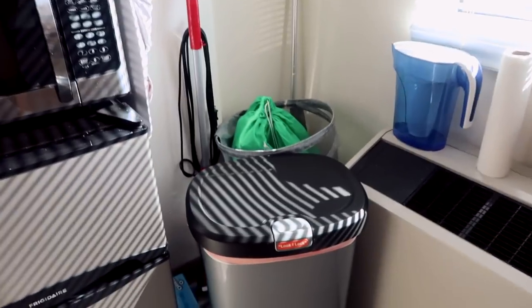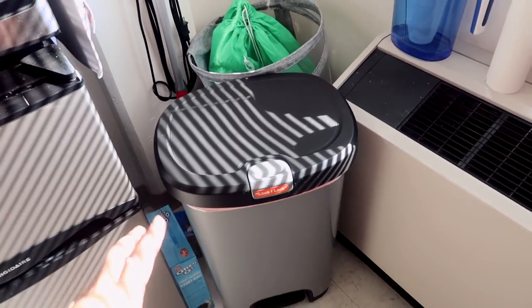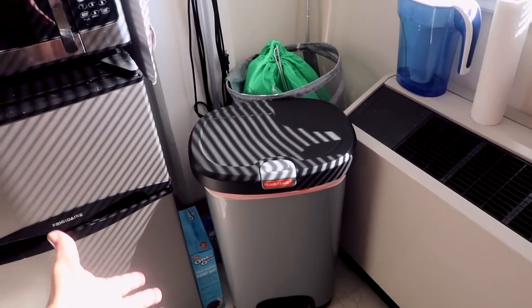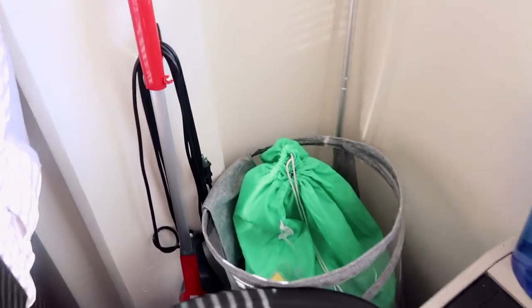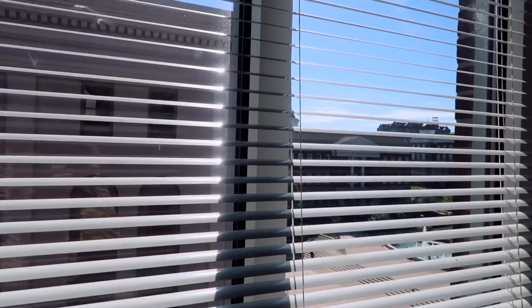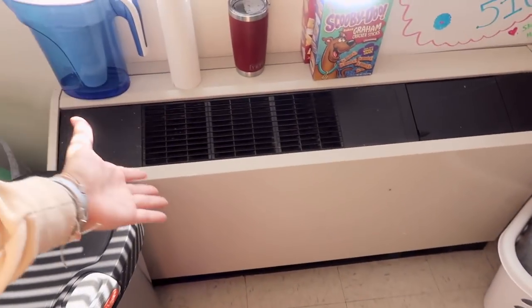Over here is our little cleaning area. We have a trash can — I mentioned this in my College Essentials video, a big trash can was definitely needed and is a great investment. I have my laundry hamper here along with our vacuum and a Swiffer, just kind of in this corner. We also have another water filter and some snacks. We have a nice view of the campus and our air conditioning unit.